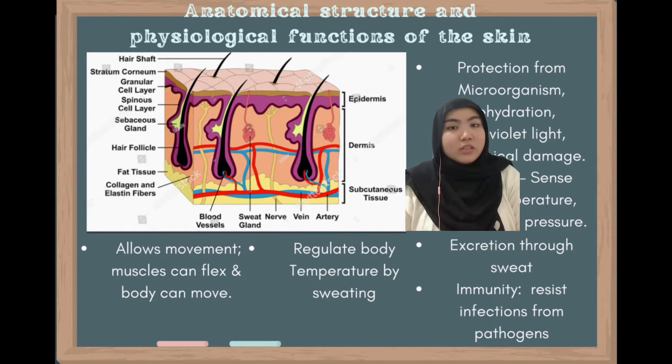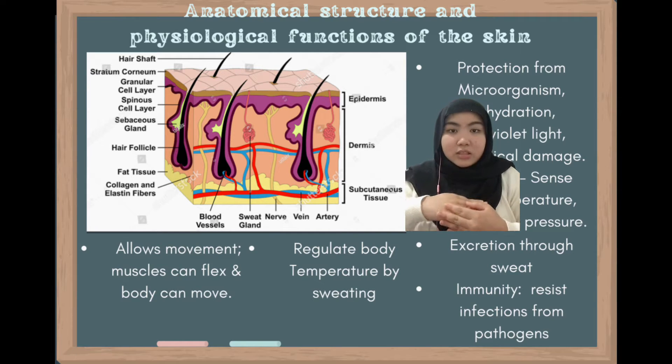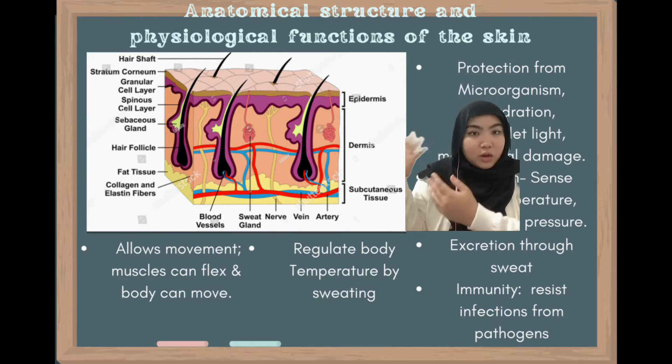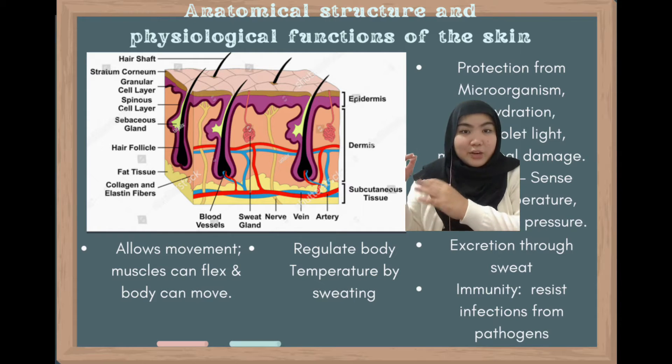The integumentary system consists of the skin, which is the largest and the heaviest organ in the human body. The skin consists of three major layers: the outermost epidermis, the middle layer dermis, and the subcutaneous tissue.